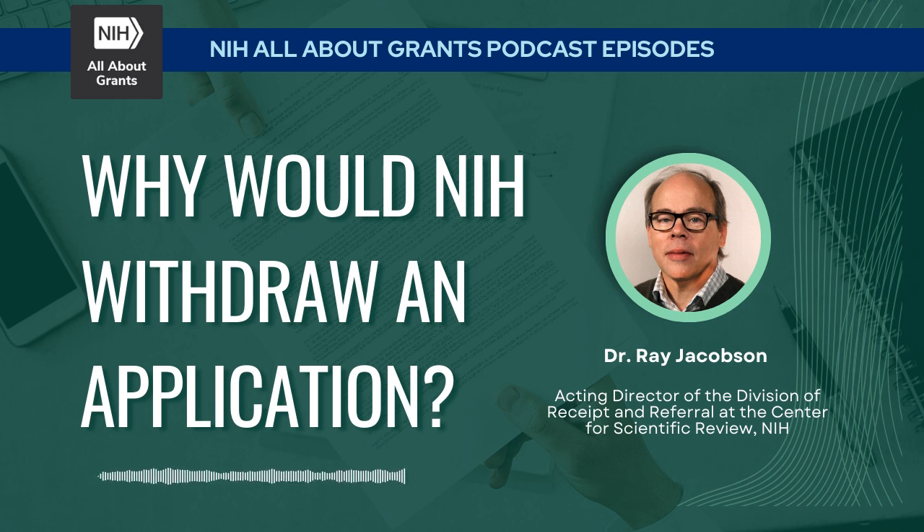From the National Institutes of Health in Bethesda, Maryland, this is All About Grants. Welcome to the show. My name is David Kosub and I'm with NIH's Office of Extramural Research. We have with us Dr. Ray Jacobson, the acting director of the Division of Receipt and Referral within NIH's Center for Scientific Review. He's going to tell us everything we ever wanted to know about the administrative withdrawal process.